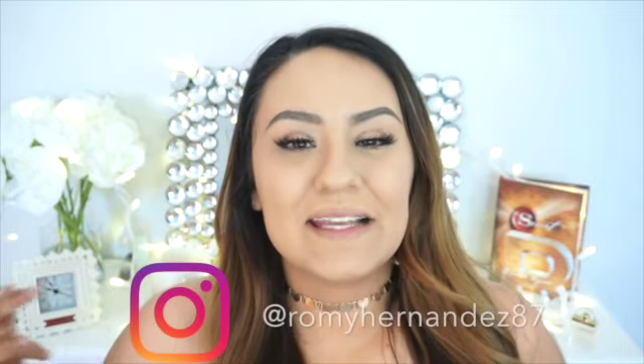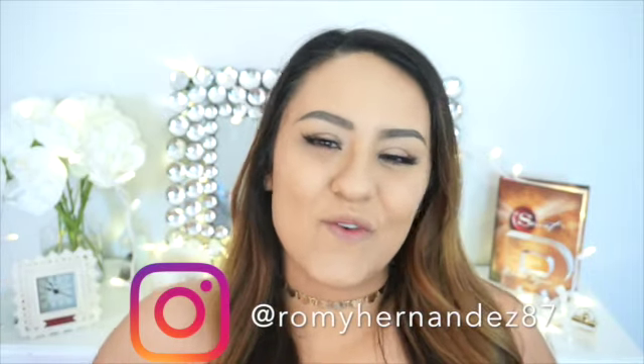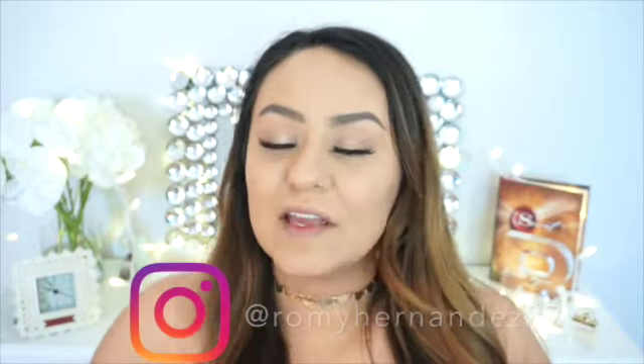Before I get started with today's video, I do have several announcements. First of all, it feels like it's been decades since I've filmed a video for you guys — my last upload was about a week and a half ago. I've been super busy, so I'm not as active on YouTube as I'd like to be, but I'm super active on my Instagram, Snapchat at RomyXOXO87, and Facebook under Romy Hernandez. All my social media accounts are linked down below in the description box.